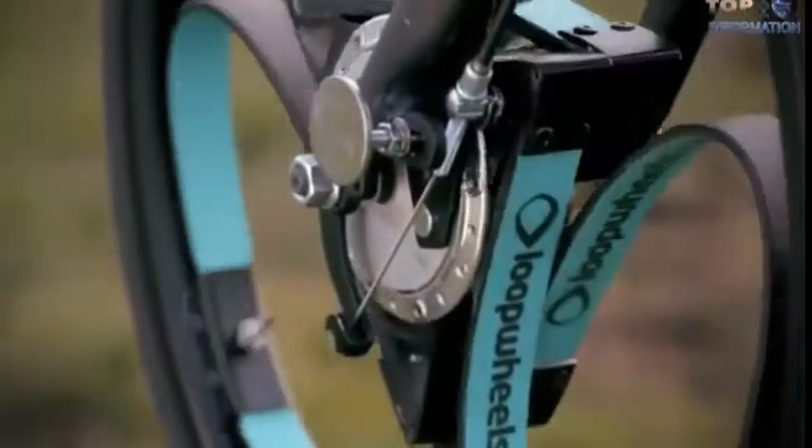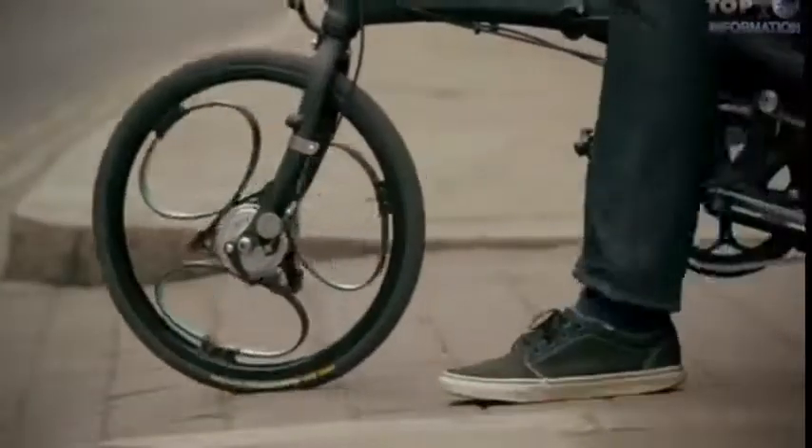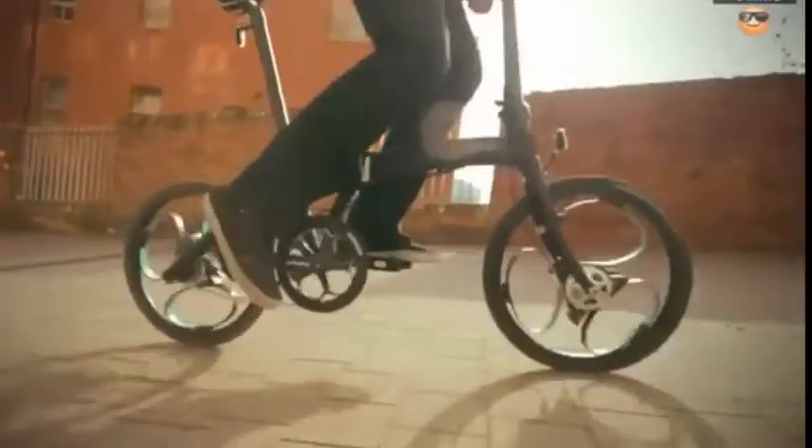Loop Wheel is another example of an unusual cycle wheel. It provides a smoother and more comfortable ride without any vibration. The shock-absorbing technology works in every direction to make your journey smoother. Now luxury features are coming in cycles with this wheel.